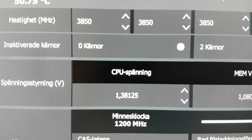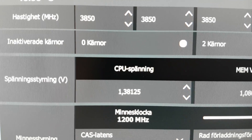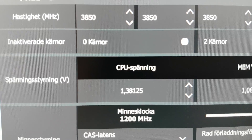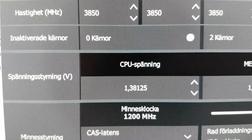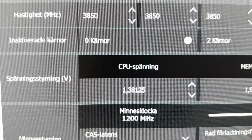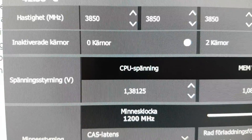As you can see, I have 3850 megahertz with a voltage of 1.38125V, and that's as high as I've been able to go. People are saying that you should be able to get higher with even 1.35V, but I haven't been able to do that.